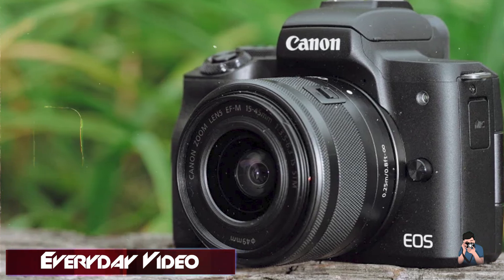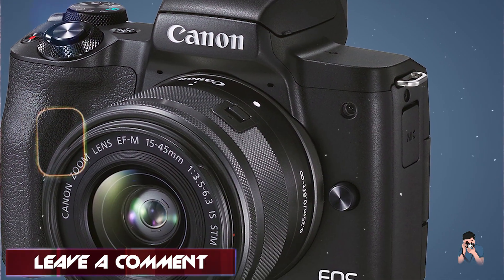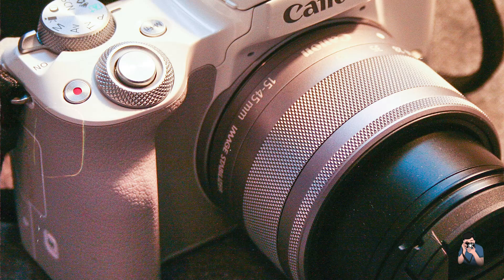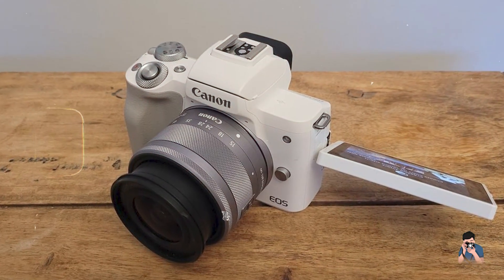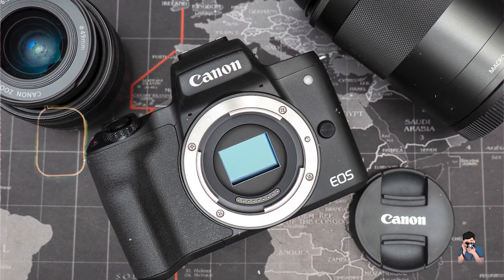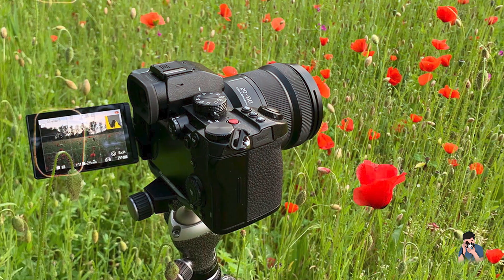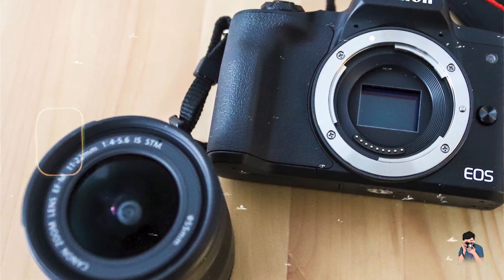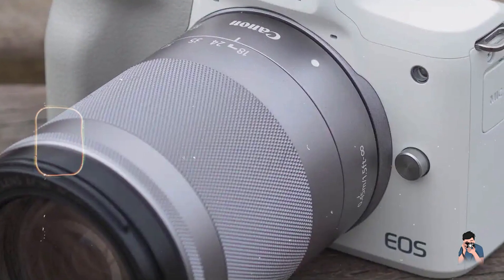For new photographers, the EOS M50 Mark II's eye detection autofocus and face-tracking capabilities simplify capturing portraits and group shots. Its 4K video recording and vertical video support cater to content creators exploring multimedia storytelling. The vari-angle touchscreen and intuitive menu layout make it easy for beginners to navigate settings and review images. Its compact and lightweight design enhances portability, suitable for on-the-go shooting. Canon's reputation for durability is reflected in the EOS M50 Mark II's solid construction and ergonomic grip, ensuring longevity and reliability across different photography genres.